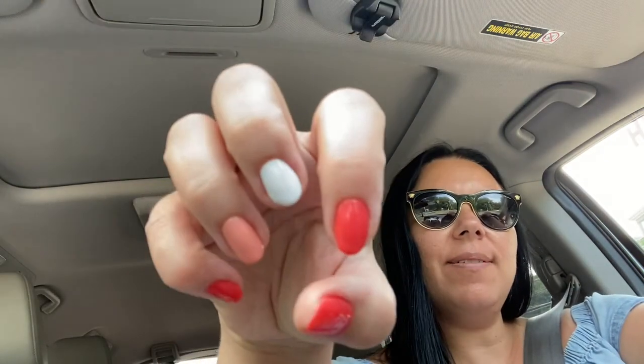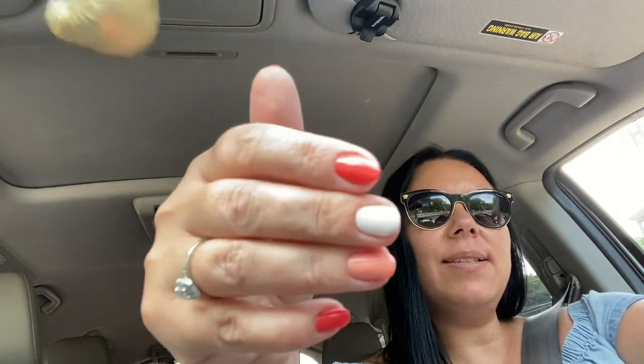Hello, guys — it's not morning anymore. Now it's 2 p.m. I went to get my nails done, and they're finally ready. I just wanted to end this morning routine vlog. I hope you guys enjoyed it. If you did, please don't forget to give it a thumbs up and subscribe for more videos. Thank you so much — and until the next video, bye!